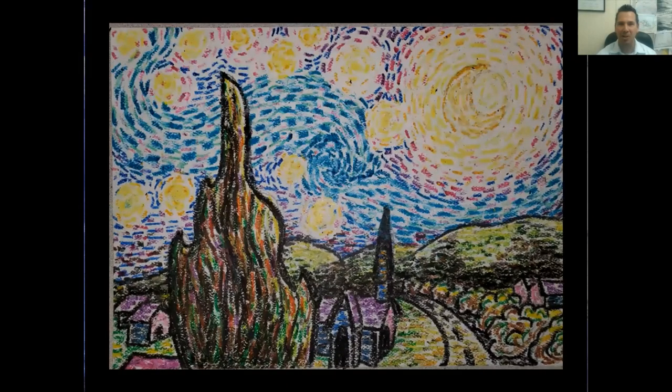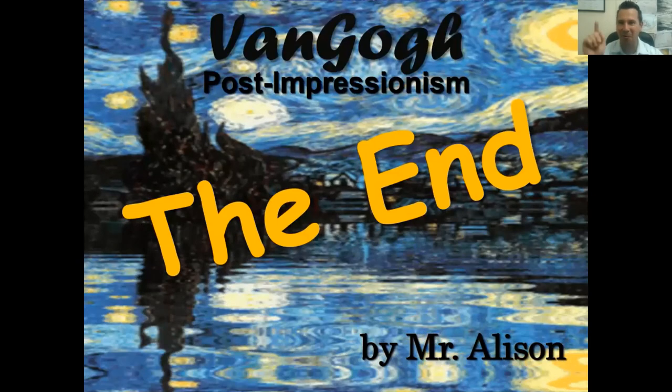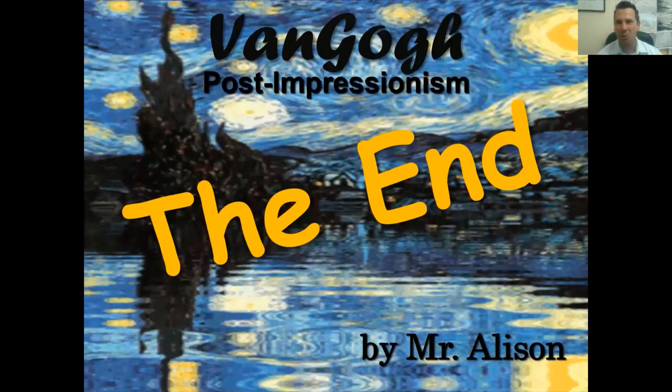This is a very long video and I'm very thankful for you paying attention. I can't wait to see your artwork, boys and girls. Here's what it will look like when you're done before the watercolor step — and here's another example with a palm tree. That's it for today. I hope you enjoyed learning about Vincent van Gogh — have a great day!